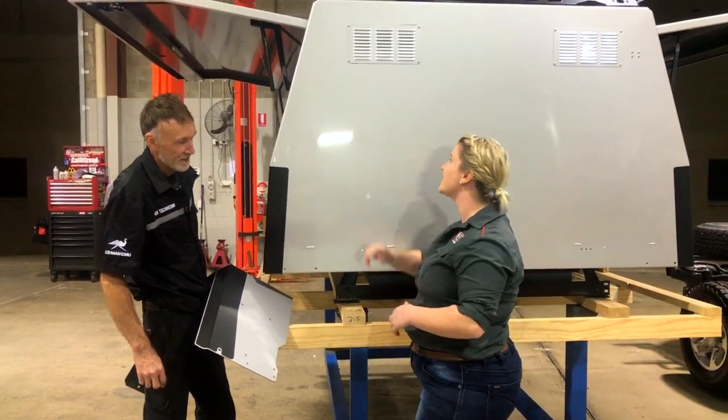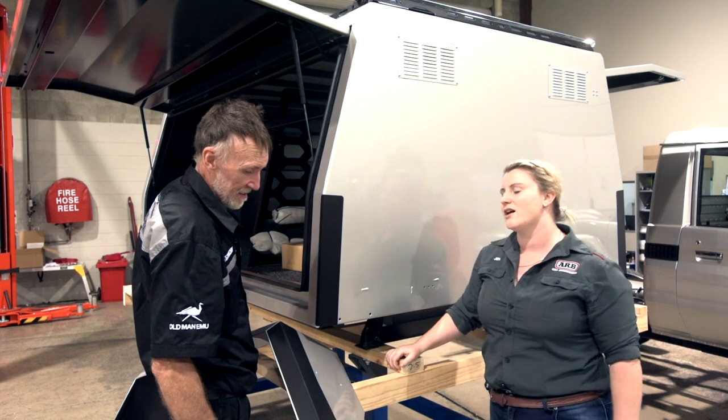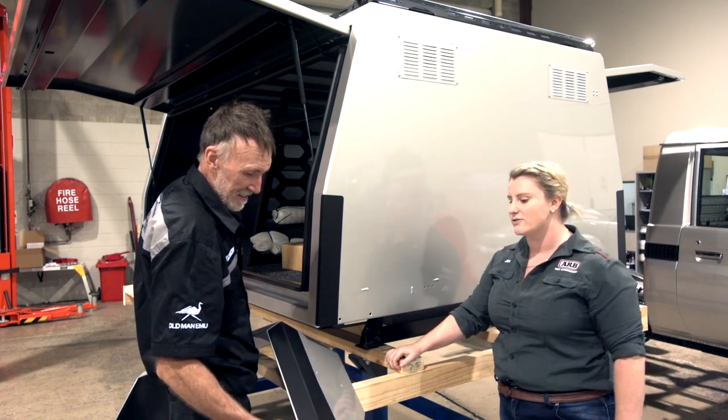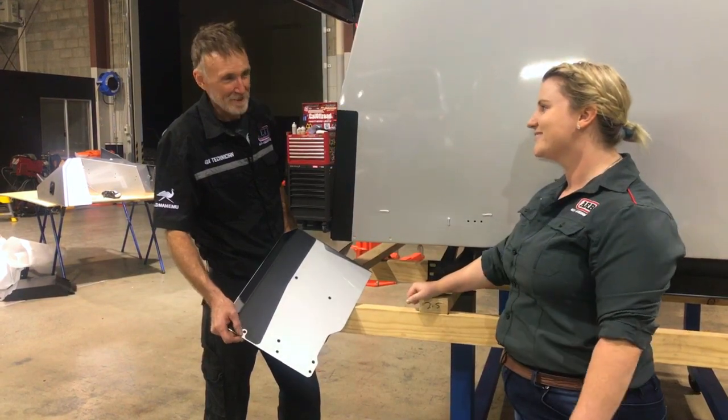We've got our two 7-liter water tanks, canopy vents, integrated roof rack system. It has just got everything. I'm so excited. Now it's over to you. Tree Point Canopy, ready for Max. Can't wait to get it on.